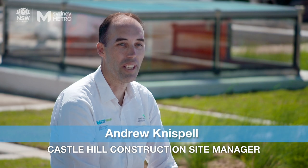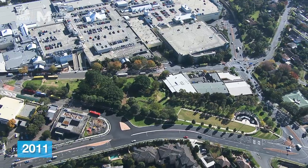Originally this site was Arthur Whitland Park, so it was a park for the local community around here, with the houses and the shopping centre.